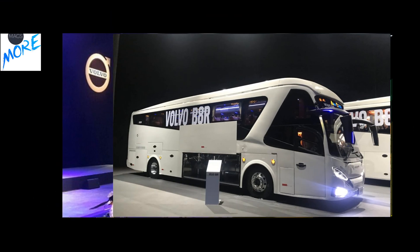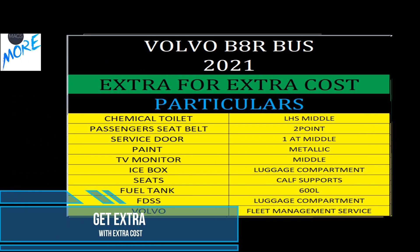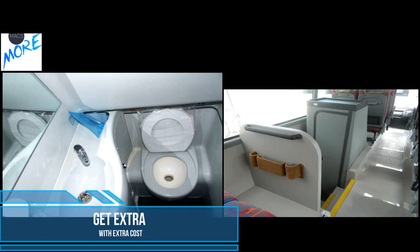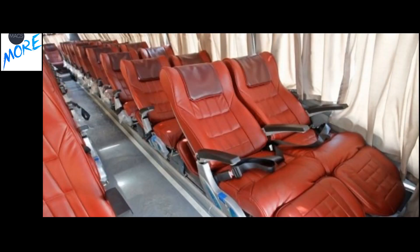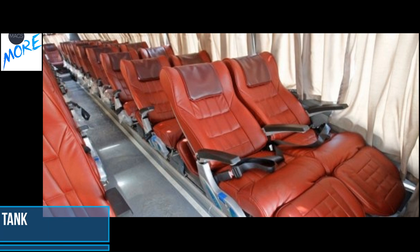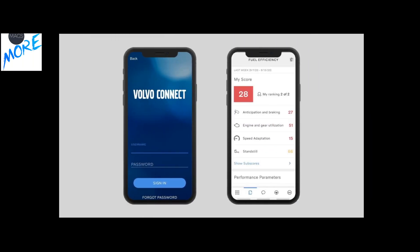Volvo also offers customization with extra features at additional cost, such as a chemical toilet, a middle service store, seats with calf support to make it a semi-sleeper bus, a massive 600-litre fuel tank option, and a fleet management system for tracking vehicle performance and driver behavior with live location mapping.